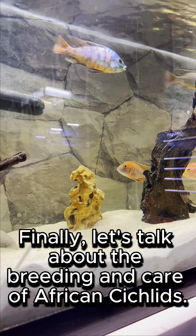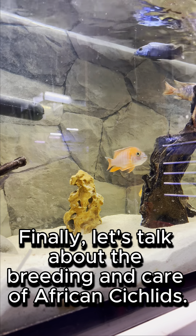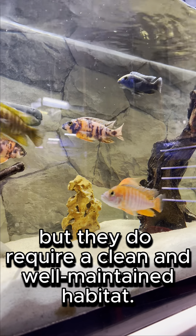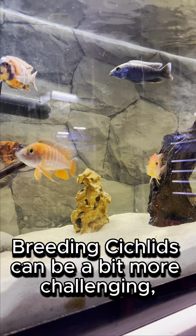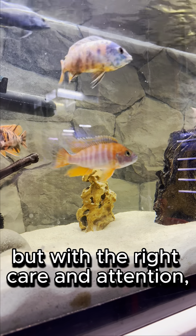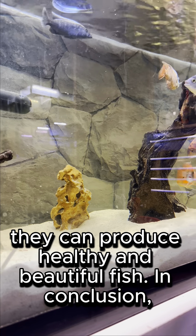Finally, let's talk about the breeding and care of African cichlids. These fish are typically easy to care for, but they do require a clean and well-maintained habitat. Breeding cichlids can be a bit more challenging, but with the right care and attention, they can produce healthy and beautiful fish.